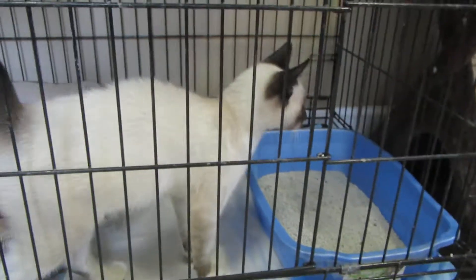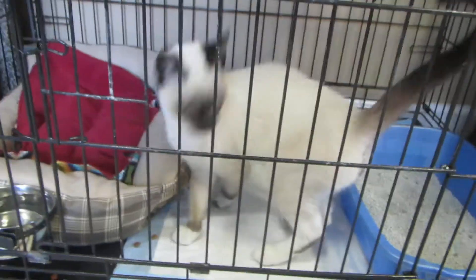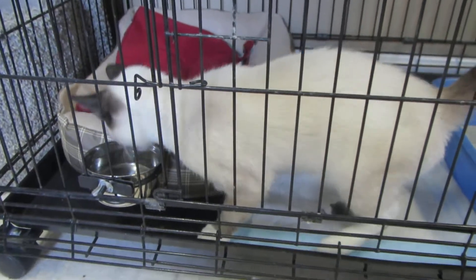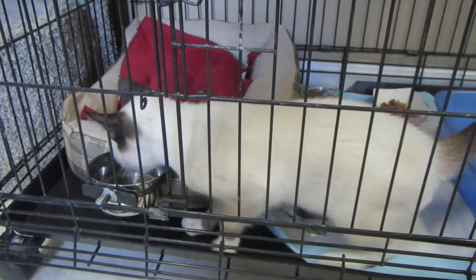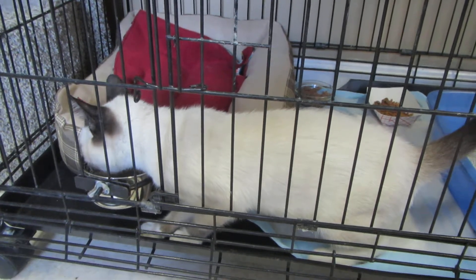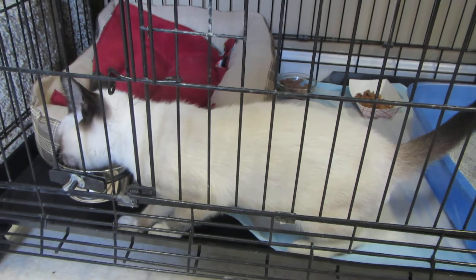Here is little Emery. He came into the program today, November 15th. He was turned into the shelter two days ago by a lady who found him a couple weeks ago. She held on to him for a couple weeks trying to find his owner and she couldn't, so she brought him to the shelter.